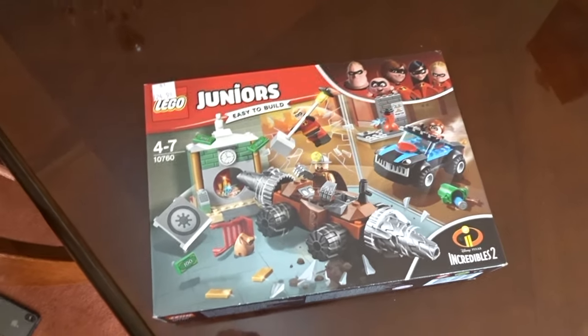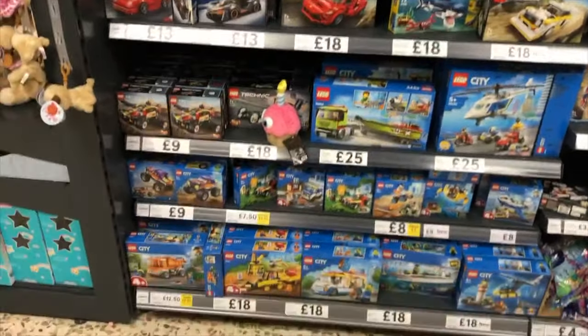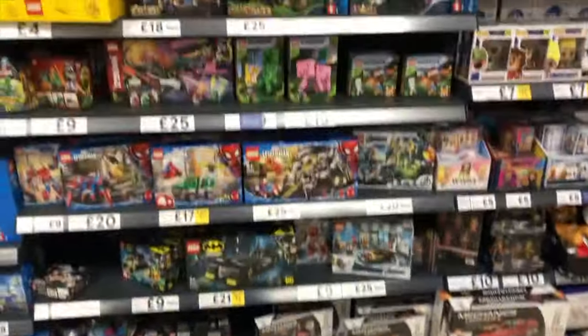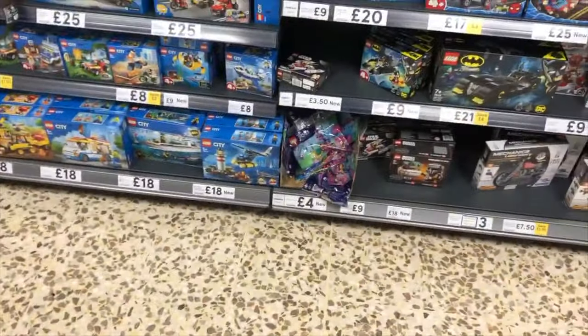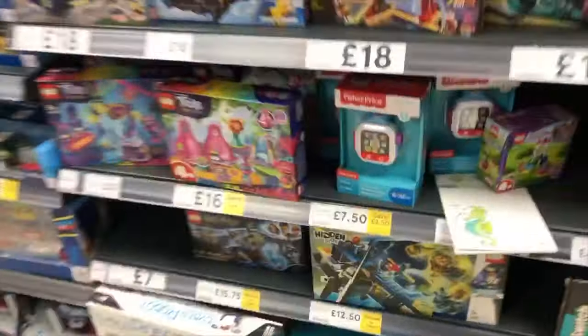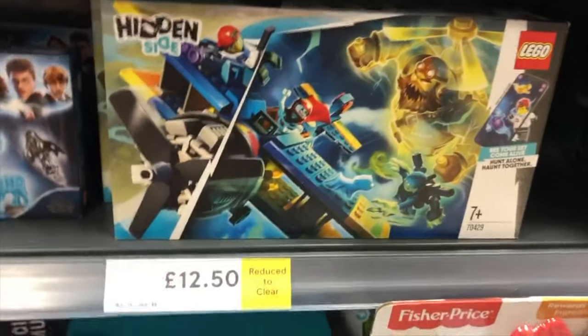The LEGO section at Tesco is still absolutely crap — there are two Style sets, which suck, and some Trolls polybags. I'm going to wait for those to go on clearance. There's not much here, but there are a couple of things I might pick up. One I'm almost definitely going to get is the stunt plane — I'm doing a stream with Guava King on Thursday, a Hidden Side stream.